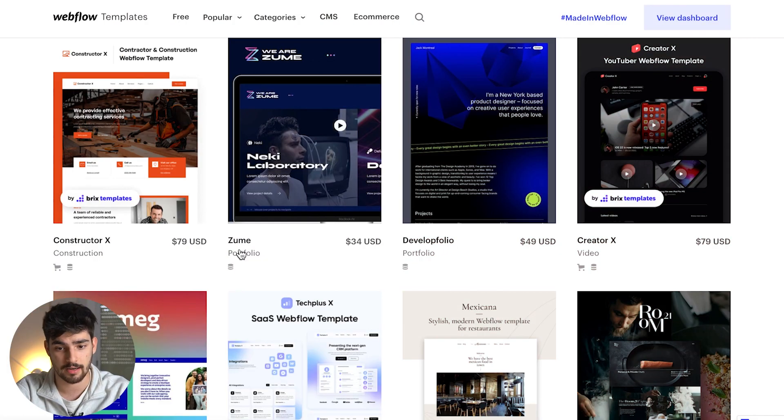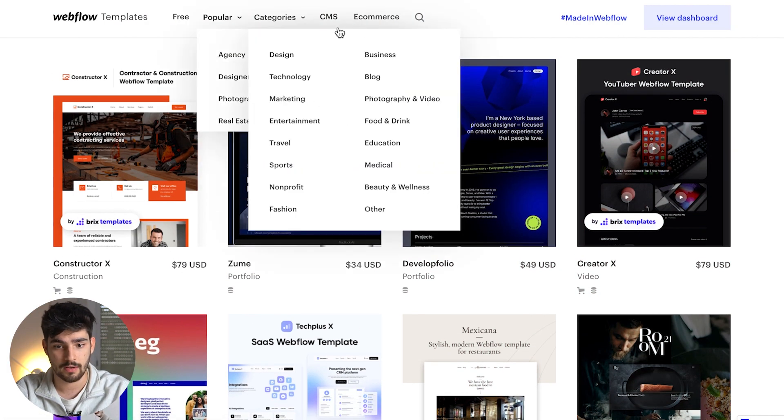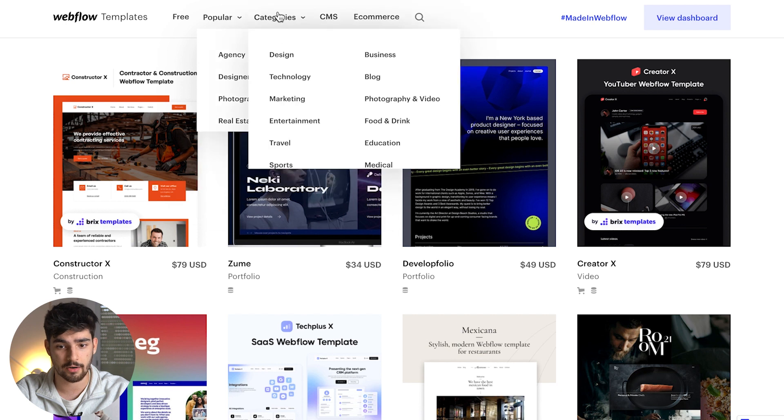You don't want to use Webflow for thousands of CMS items and thousands of blog pages. Also, one of the limitations is you can't really do login signups — you can with something called Memberstack, and Webflow was trying a beta, but it's not really the point of it just yet. Right now it's best for really custom, great landing pages and marketing pages. Here are some great Webflow template examples — there are free ones, popular ones, and categories like CMS and e-commerce.